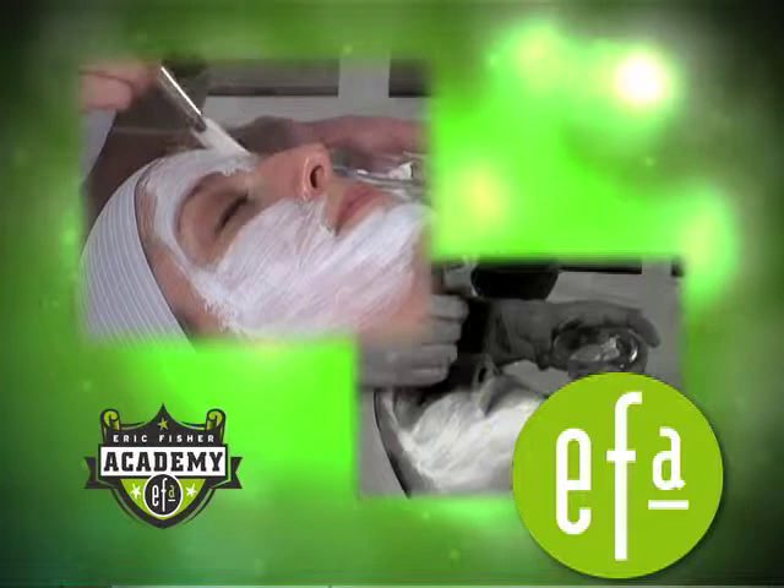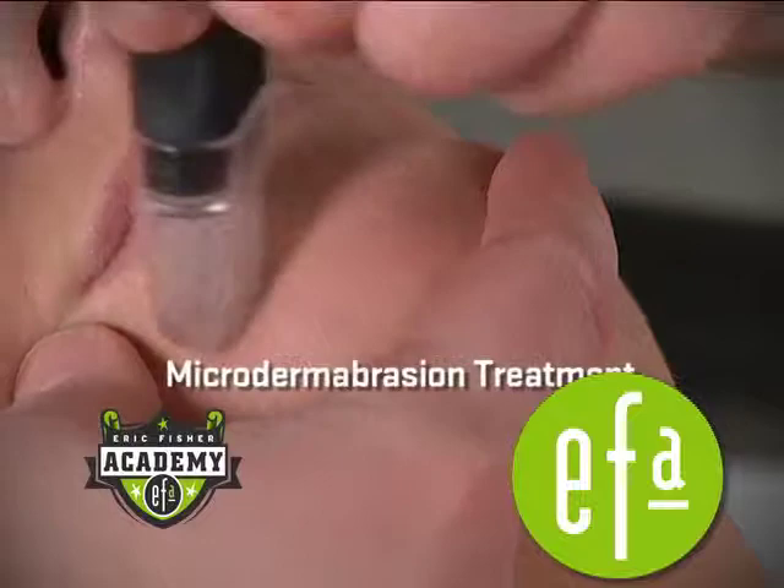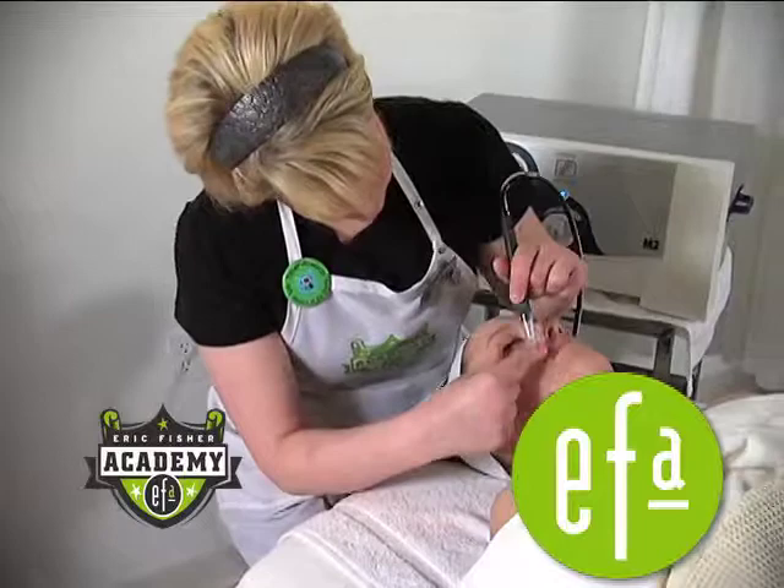We're at bed number two. Emily, tell me what's going on here. Microdermabrasion treatments are great for people who have aging skin to show a noticeable decrease in the appearance of fine lines and wrinkles.